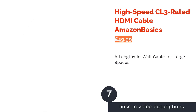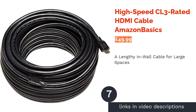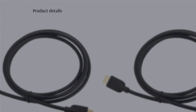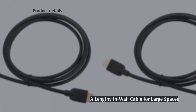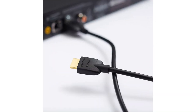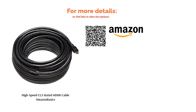The next product on our list is the high-speed CL3-rated HDMI cable Amazon Basics. This cable is what you'll need if you're setting up a large space or creating your dream home cinema. The 30.5-meter length ensures you can have a projector on the other side of a large room from your laptop, Blu-ray player or games console. The cable is also CL3-rated, meaning it's safe to be installed in walls, cutting down on unsightly cable clutter.